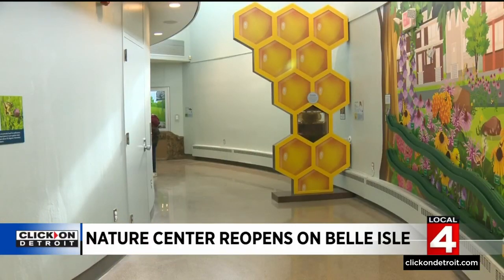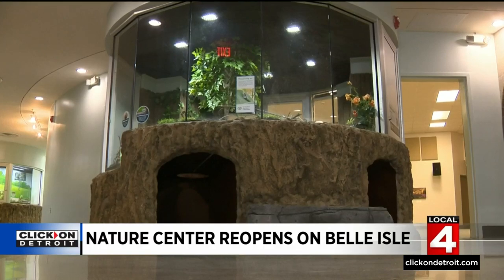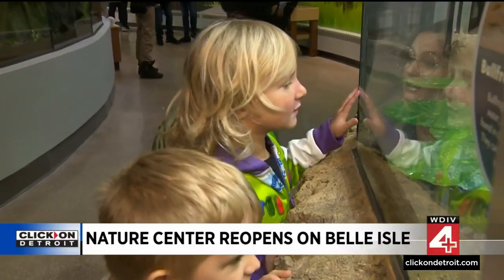The renovations cost $2.5 million, and that's thanks to many generous donations from people who realize how important it is to have a place like this on Belle Isle. Many interactives have also been added to this space, to give people physical and hands-on opportunities to explore.